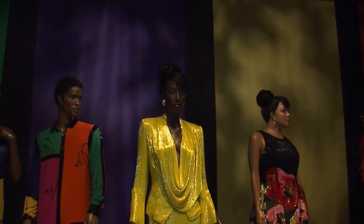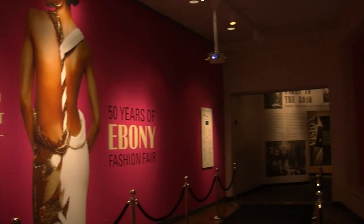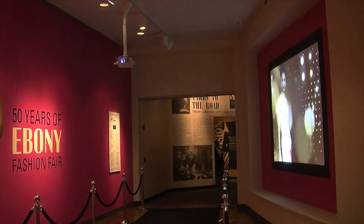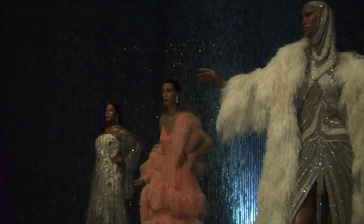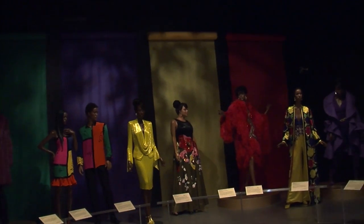The Chicago History Museum, to be exact. The inspiring beauty exhibit is one of a kind, to say the least. You will never see this much couture fashion in one room at one time. A fashion fantasy of sorts, the collection features 68 pieces, ranging from vintage to modern.